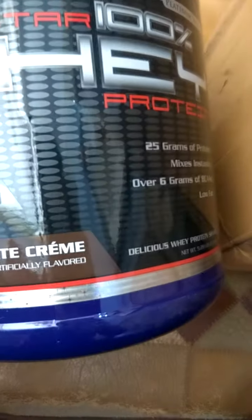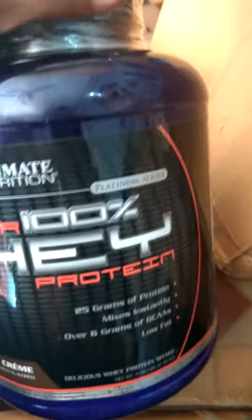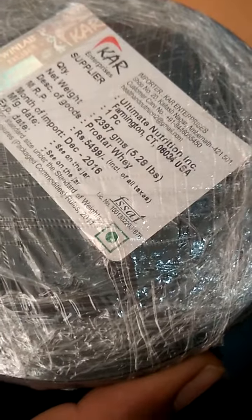You have to check this hologram when buying this product. There are so many fake products available in the market, so here is how to check. You also have to check the importer logo — I got this product from KR Enterprises. You can see the hologram here; this is the original one. Make sure to check the batch number and expiry date as well.